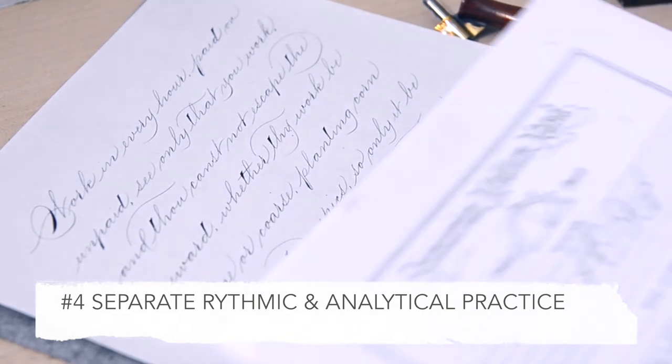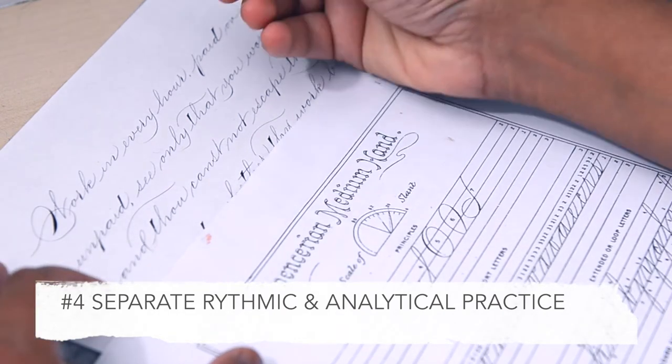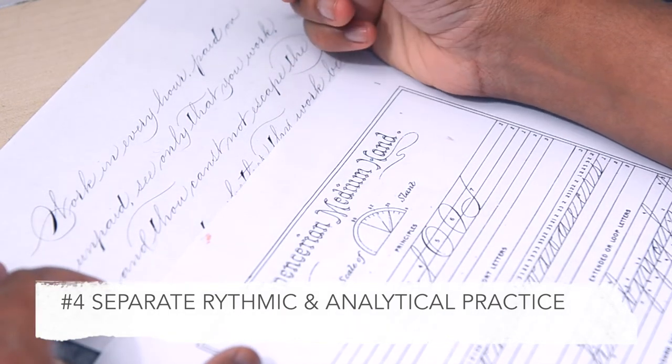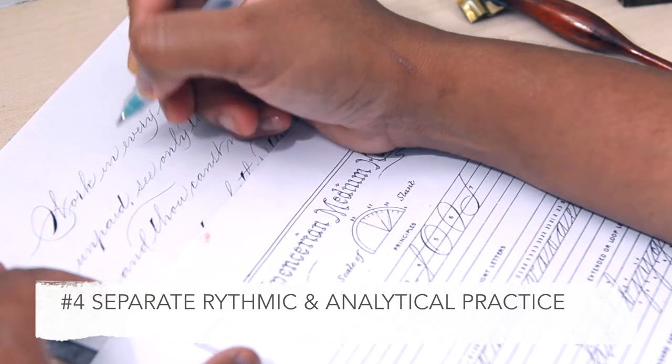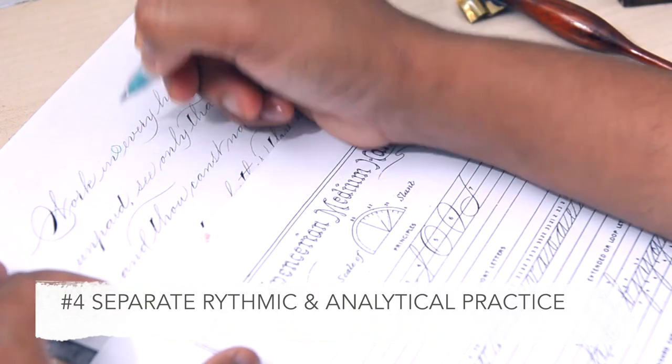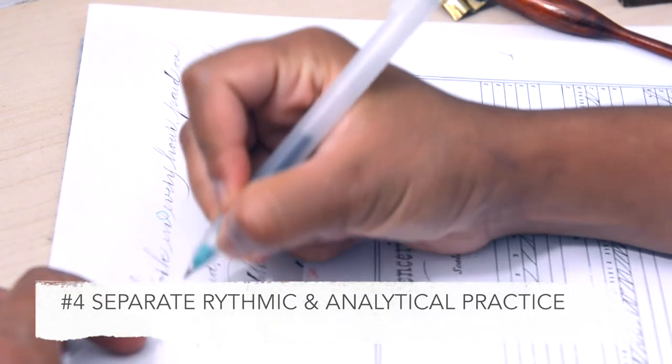Keep that sheet you've written on for a later session of analytical practice. When you're doing analytical practice, this is where you actually criticize your letter forms — you look at them and see if you have any issues with the forms themselves, with the spacing, with the interlinear spacing. This way you have sessions where you just write, and sessions where you criticize what you've written before.